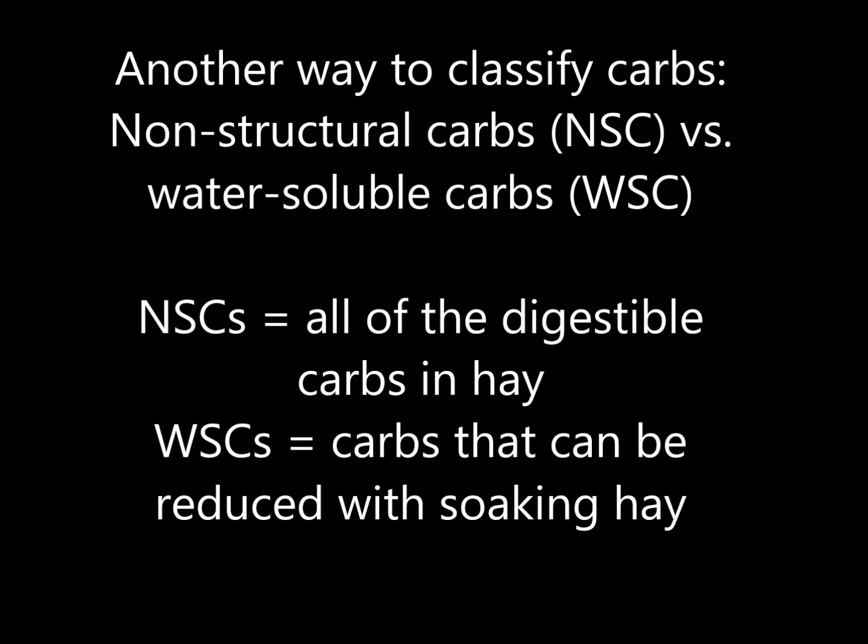Another way to count the carbs is with an actual nutritional analysis, which will contain two important numbers: NSC (non-structural carbohydrates) and WSC (water-soluble carbohydrates). A simple way to think about these: NSCs are all of the potentially digestible carbs, and WSCs are more specifically the sugar content — and most importantly, the carbs we can reduce with proper soaking.